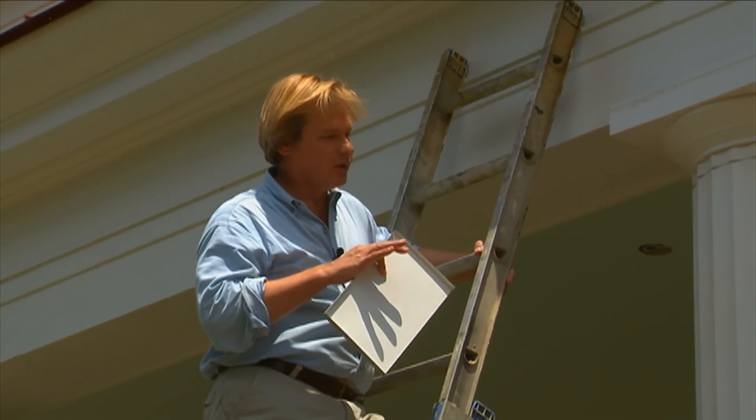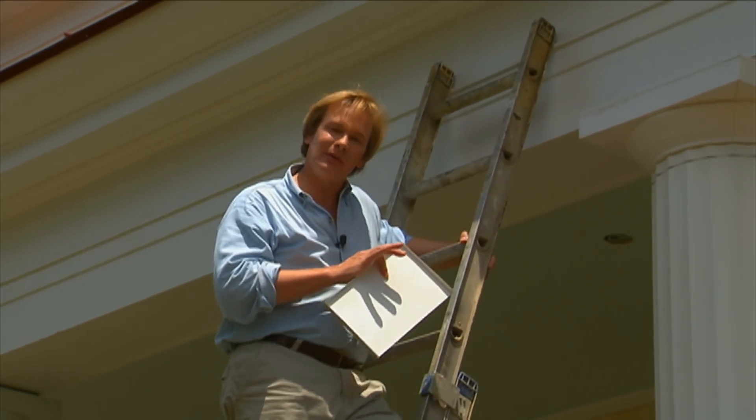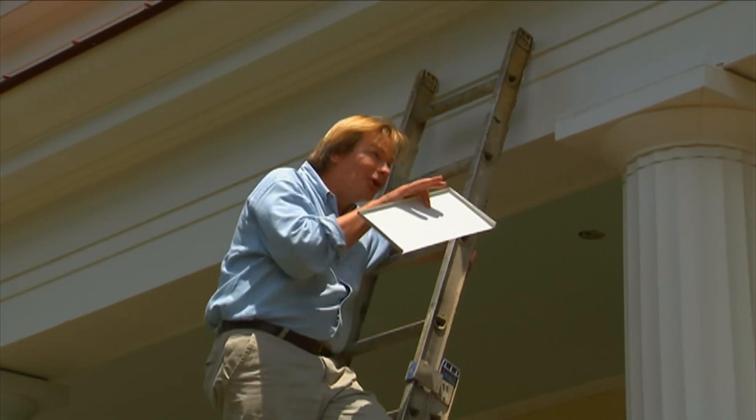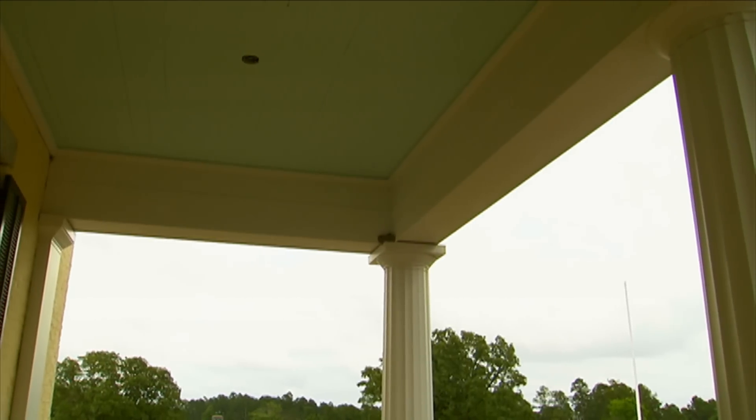The idea here is to take care of details such as this, and we've tried to do that throughout the entire house. I'm looking just across here to one of the columns, and I can see we have our first resident of the house.